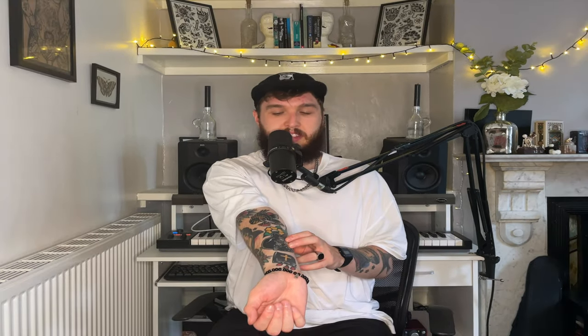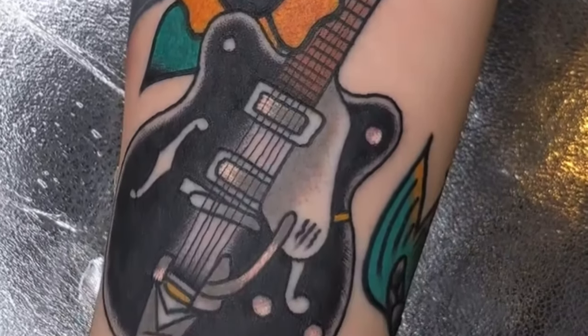Above the bible I've got a Gretsch guitar, also done by Joey Salvage. I got this basically because I play guitar and the Gretsch is my favourite looking guitar. I've actually got one here that my dad got for me, and my dad also plays guitar, so it kind of reminds me of him when I look at this as well. I don't think Joey had ever tattooed a guitar before — he was a little worried about getting the strings to look right — but I think he did a great job.